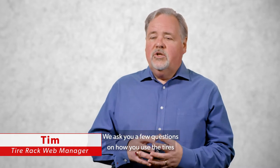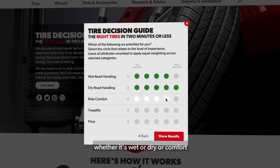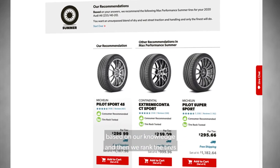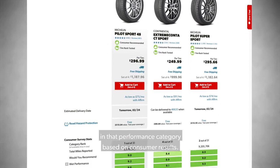We ask you a few questions on how you use the tires and what's most important to you — whether it's wet or dry performance or comfort — and then we use that to select a performance category based on our knowledge, and rank the tires in that performance category based on consumer results.